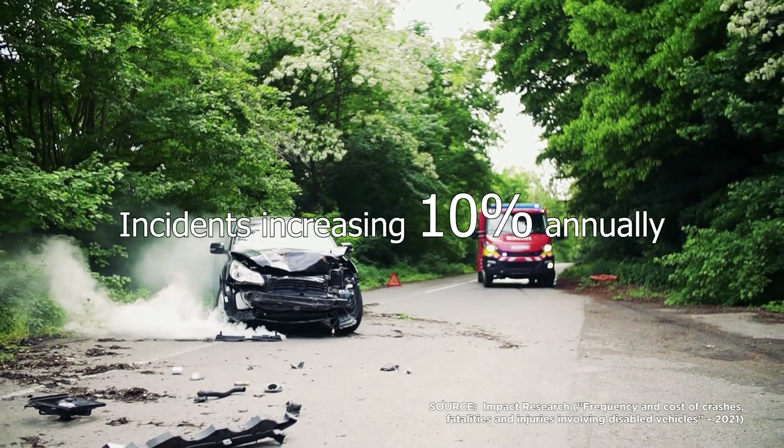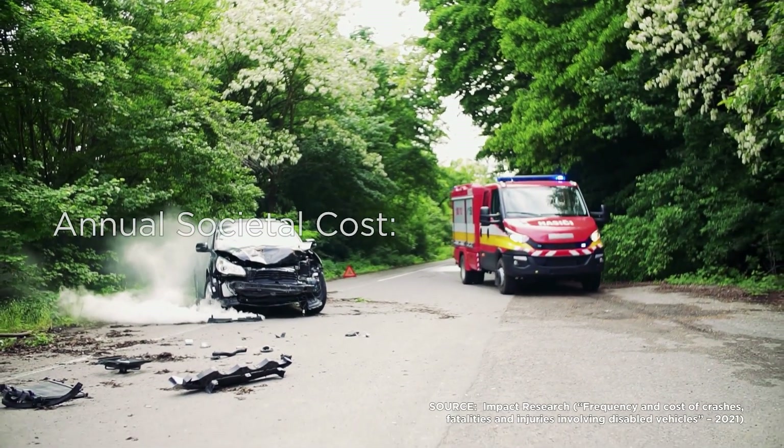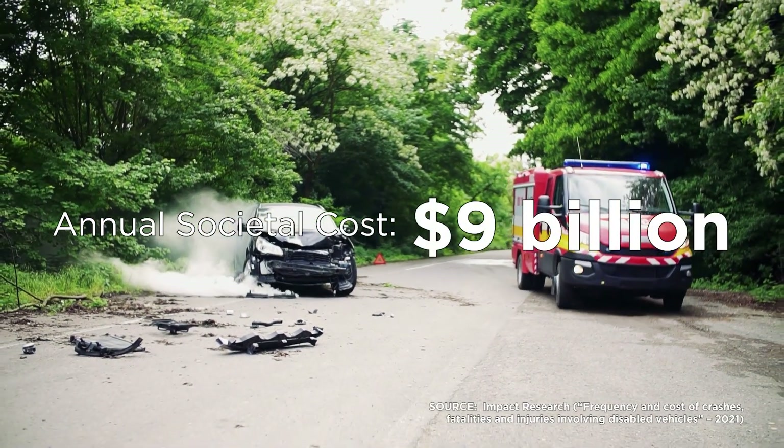Even worse, these numbers are growing at a rate of 10% annually. These deaths and injuries translate into an annual societal cost of nearly $9 billion.